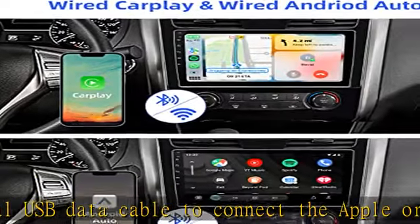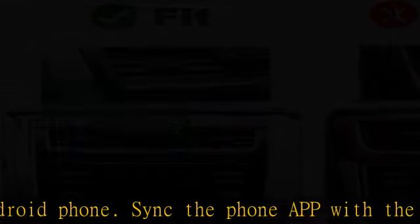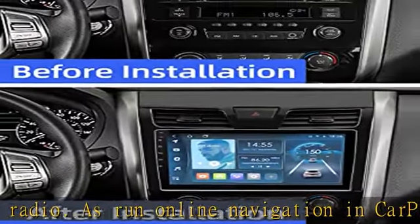Enjoy smart and safe driving. Non-destructive installation — our car radio supports the steering wheel control function of the original car, and the function can be paired with the app setting wheel on the car radio. It also supports OEM camera and parking sensor.